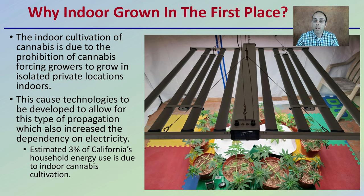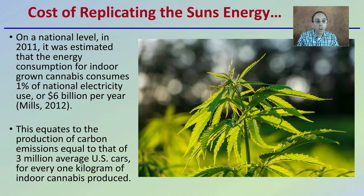An estimated 3% of California's household energy use is due simply to indoor cannabis cultivation. With sun-grown, we're utilizing that sun and reducing the amount of energy needed, particularly for lights — and that can also relate to heat as well. At a national level in 2011, it was estimated that indoor cannabis consumes 1% of the national electric usage, or about $6 billion per year.